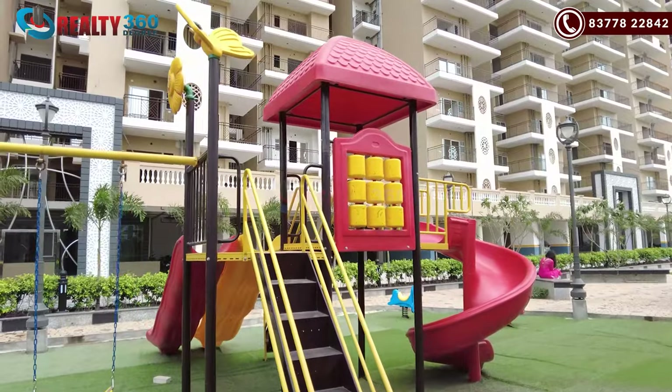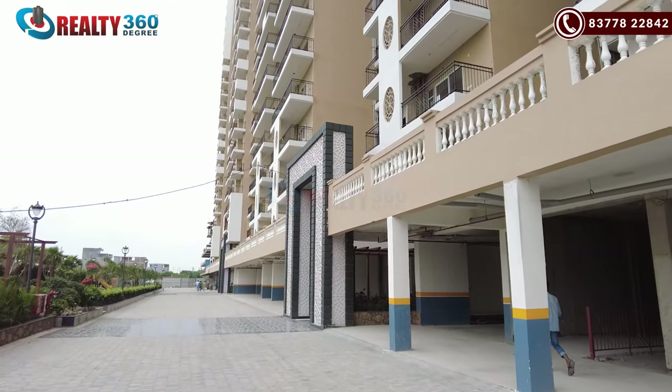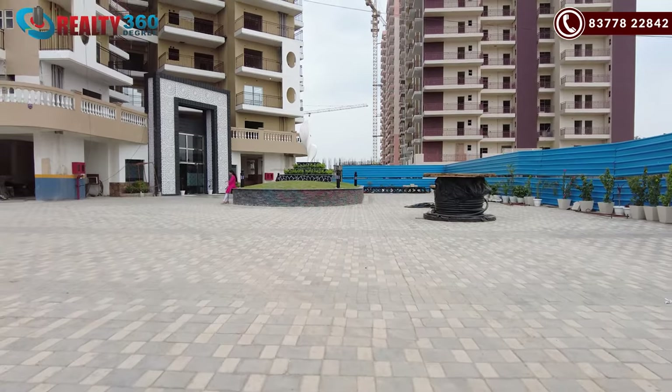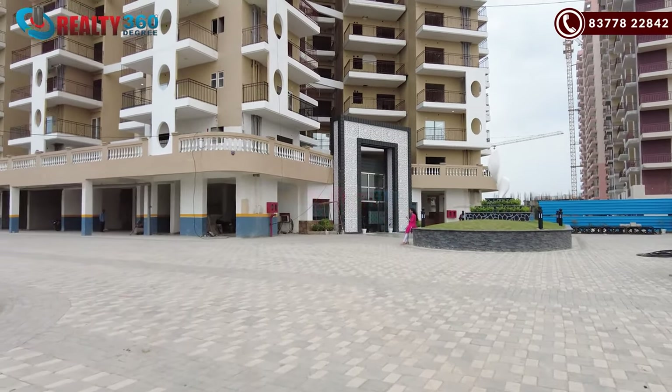Under this project, you get around 50% open-covered area, in which two parks have been developed on both ends. If we talk about parking, it will be in the basement. You are getting a common park here, and the residence can also use it. The clubhouse is also available, along with a proper green area in outdoor areas. It is a well-maintained society.